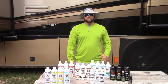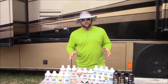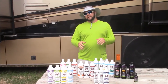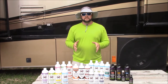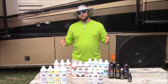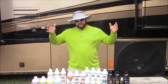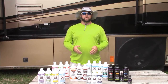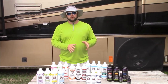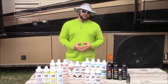Hey guys, Gary Dean, DetailJuice.com. I'm down here in fabulous Key West, Florida, taking a little bit of a vacation, doing a little bit of work, got some deals I'm working on. I wanted to take a minute and do something I probably should have done a long time ago, but I've been waiting to streamline the line, make sure all the products are in order with very little to no redundancy — and that's exactly what my line at DetailJuice.com is about.